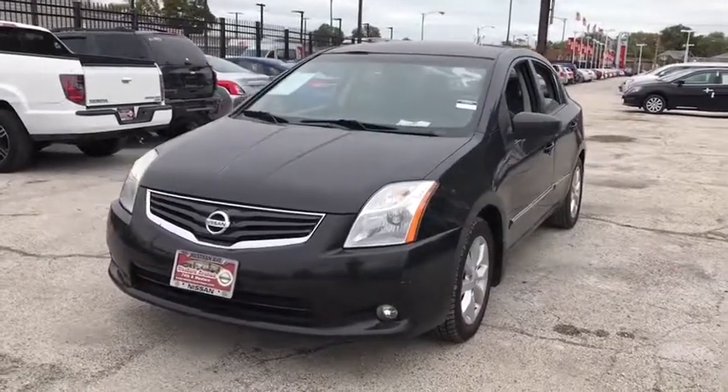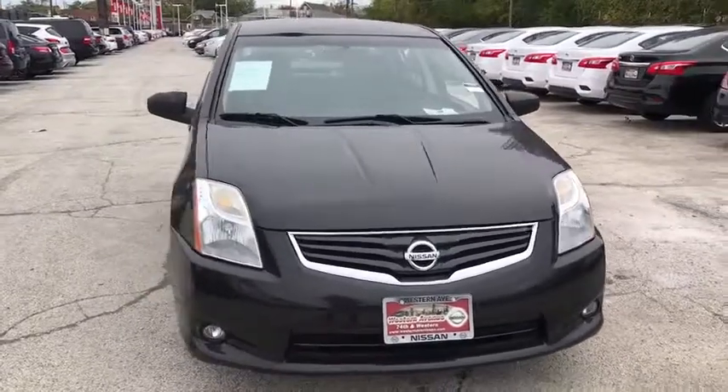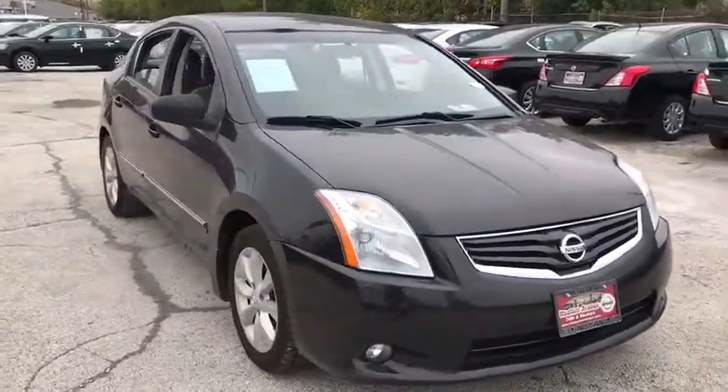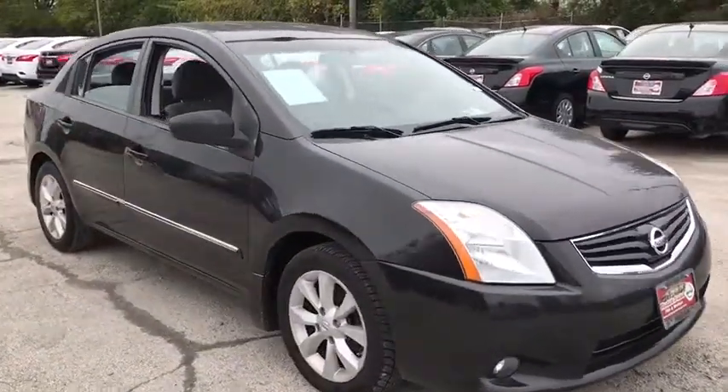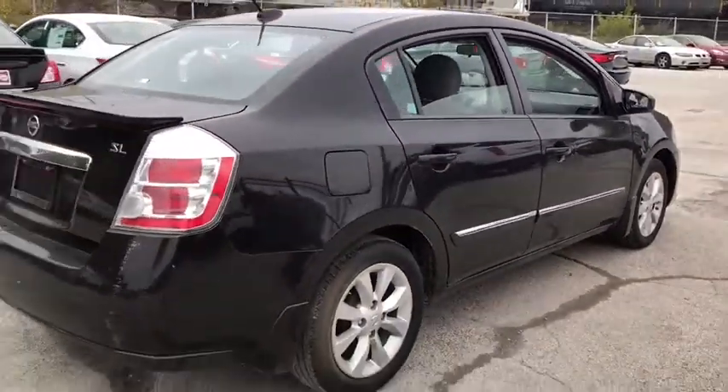2011 Nissan Sentra. With its spacious and versatile interior and stellar fuel efficiency, the Nissan Sentra is the obvious choice for anyone who wants to enjoy a stylish and comfortable ride. This vehicle has less than a hundred thousand miles.